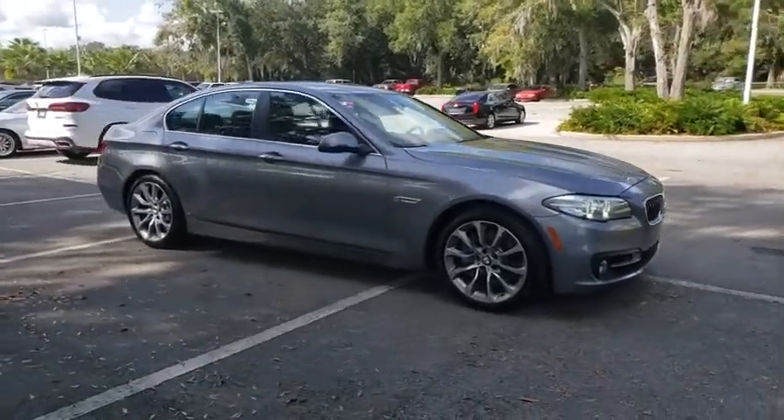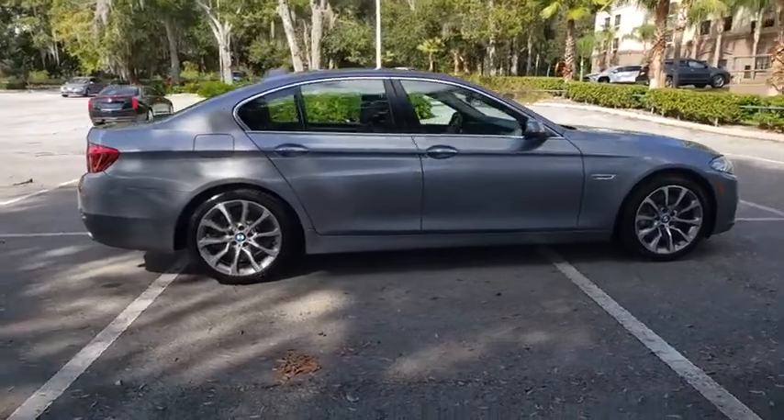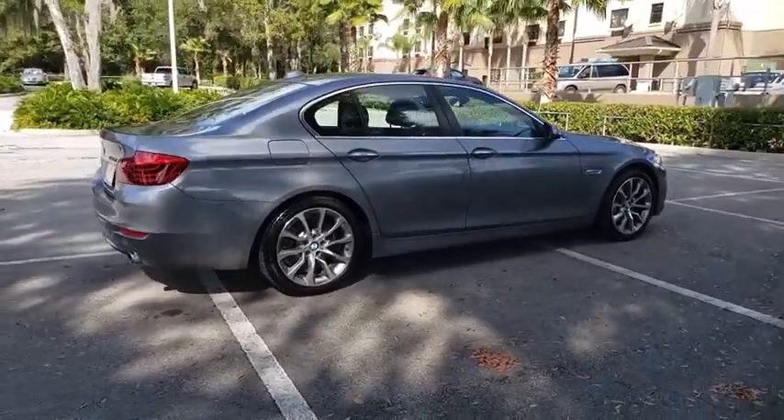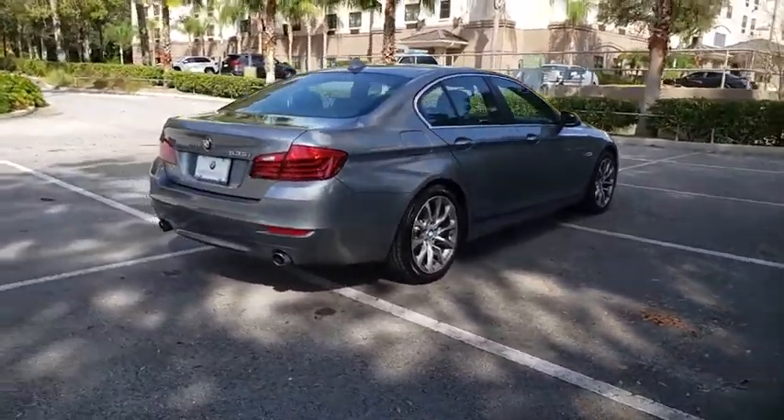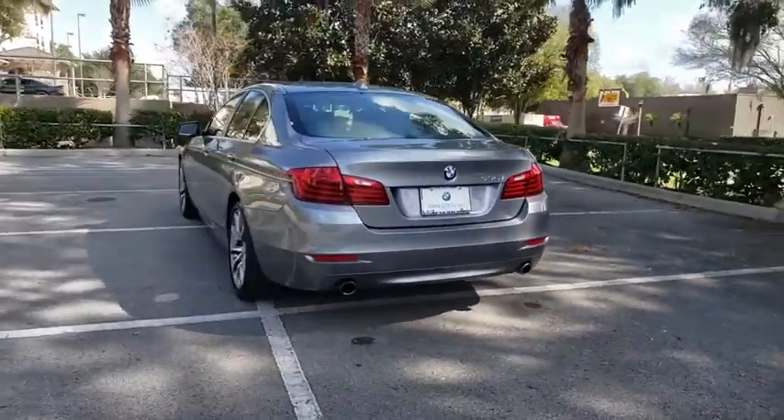Looking for the right vehicle? Check out the 2016 BMW 5 Series. The 5 Series incorporates bold styling cues that departed from BMW's traditional styling language. If you are looking for excitement and boldness, the 5 is for you.